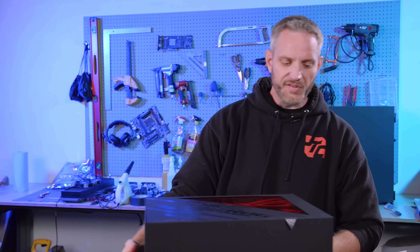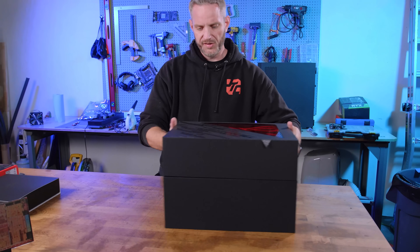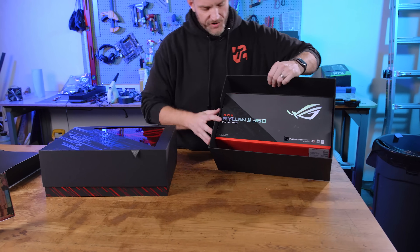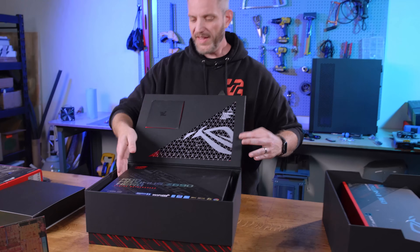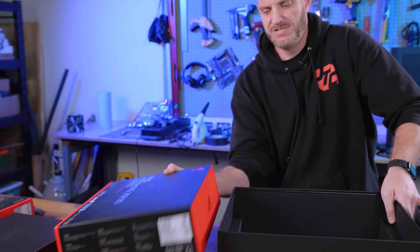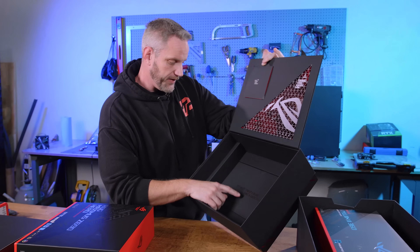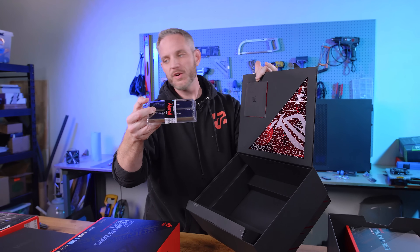Because Asus is a major launch partner, they sent us a major box to go along with it. What we've got in here is a Ryujin II 360 cooler — the second generation one. And this is the ROG Maximus Z690 — freaking heavy is what it is. The other stuff in here includes Kingston Fury DDR5.